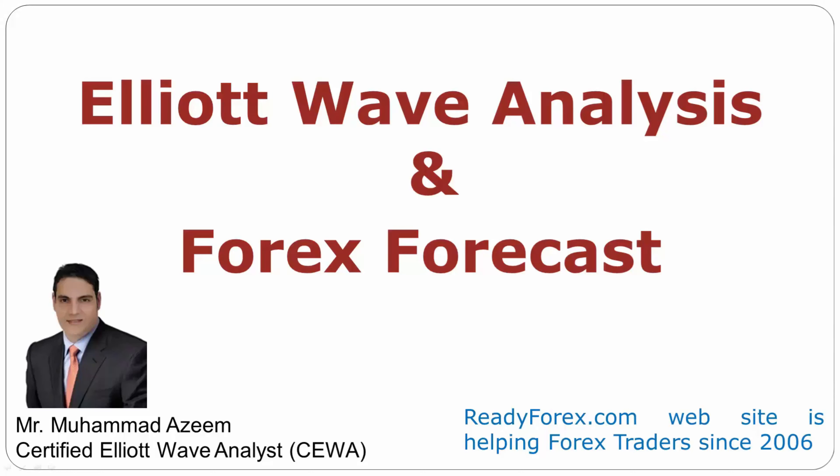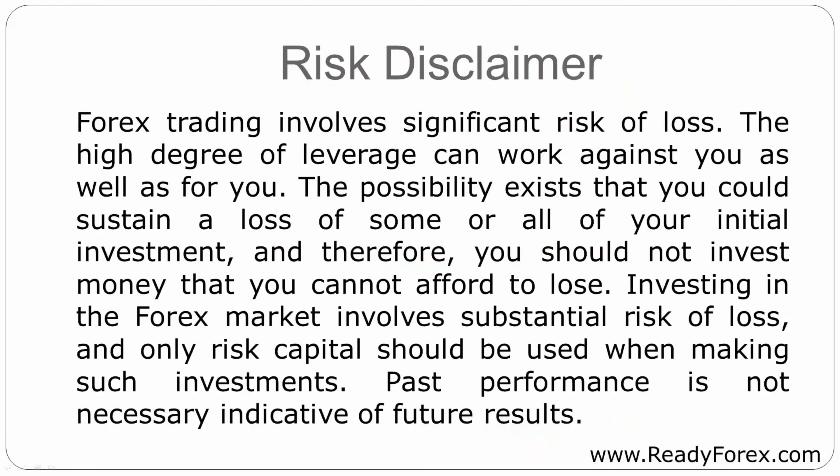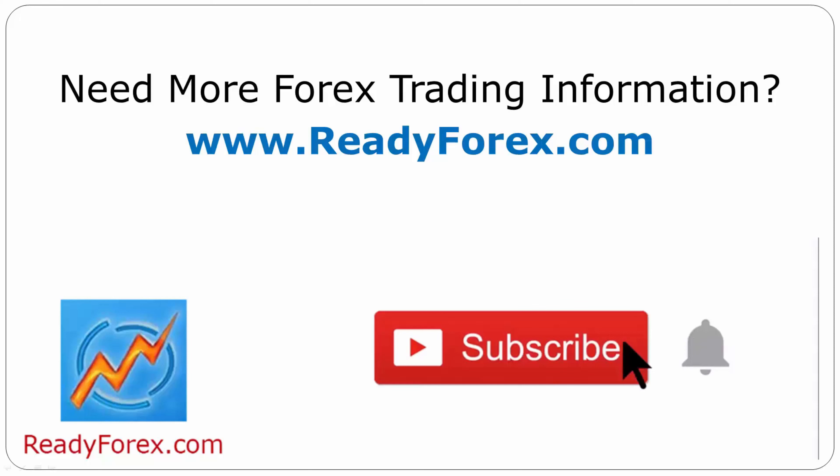Welcome to Elliott Wave Analysis and Forex Forecast. My name is Muhammad Azeem and I am a Certified Elliott Wave Analyst. This video is brought to you by Readyforex.com. Press the subscribe button and hit the bell icon to never miss upcoming videos.